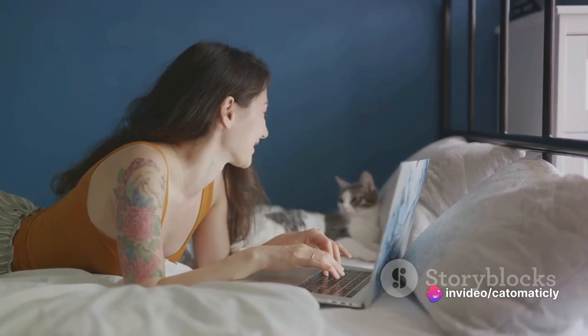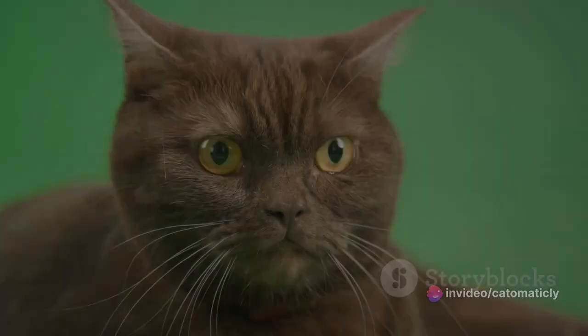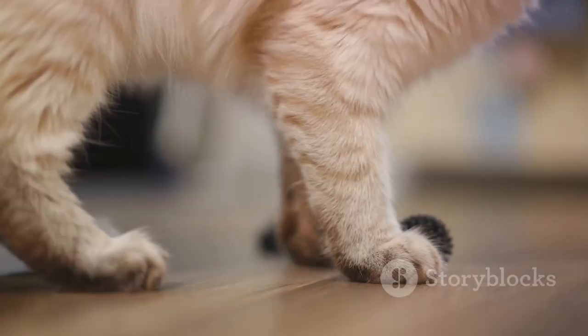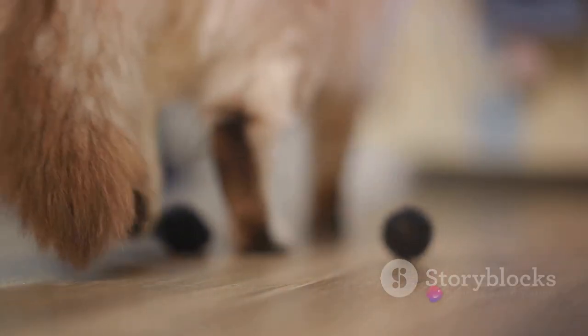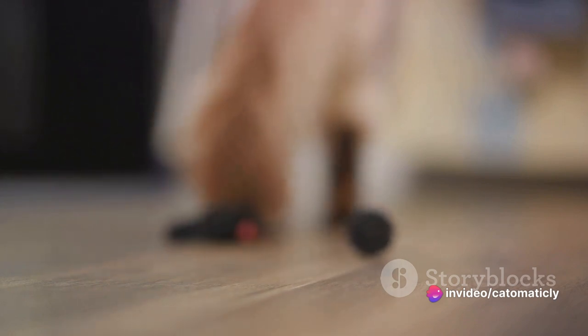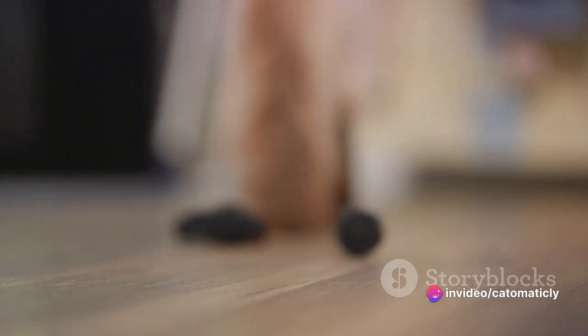So, are you ready to become a cat language expert? Let's dive in! First up, let's focus on the tail — the most expressive part of a cat. This slender extension of their spine is so much more than just a balancing tool. It's a cat's emotional barometer, revealing their feelings in ways that words never could.